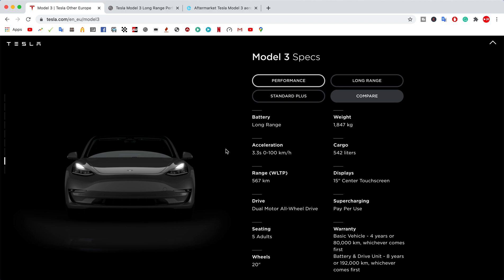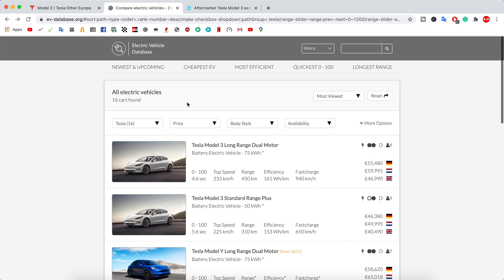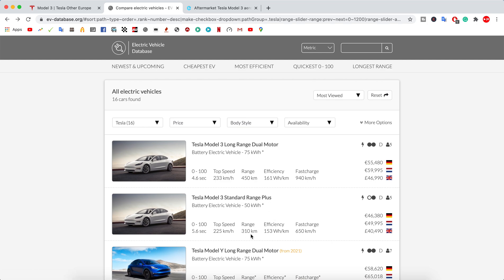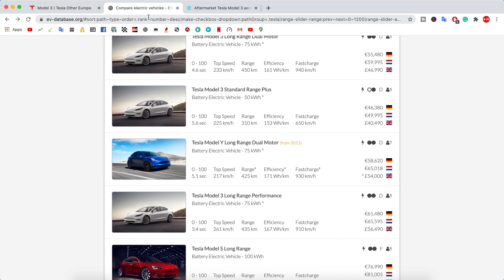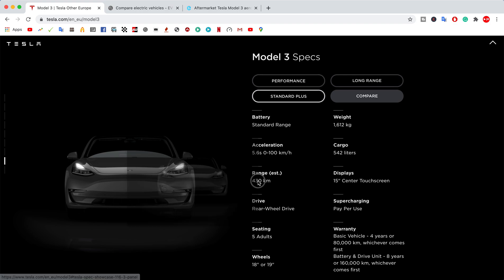The biggest improvement is battery range. Using the EV database for reference: the Standard Range previously had 309 kilometers. Now the Standard Plus has 430 kilometers of range — that's more than 100 kilometers of additional range. This is seriously making me consider the Standard Plus over the Long Range in the future.